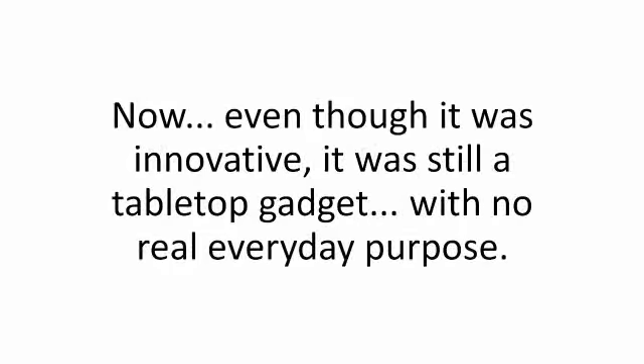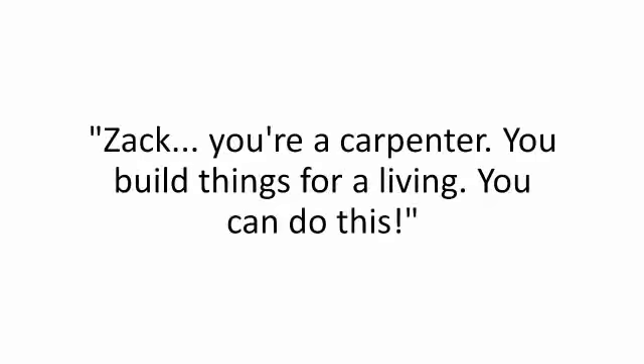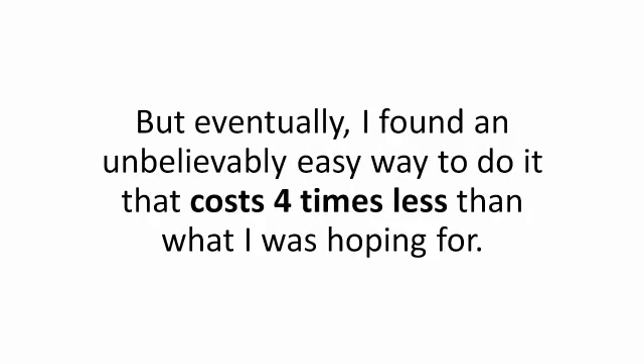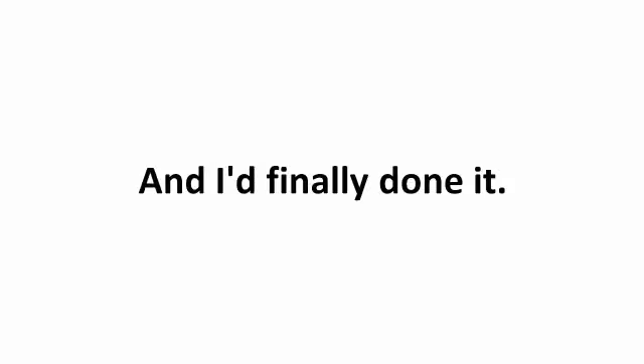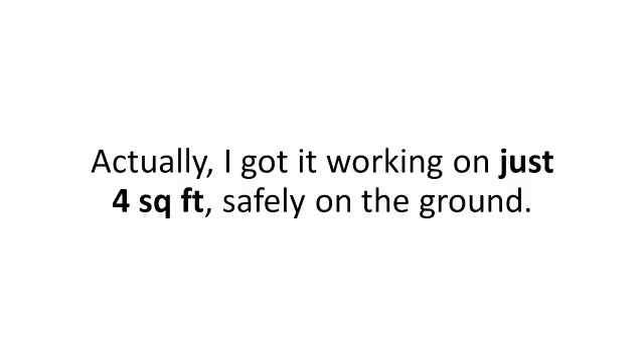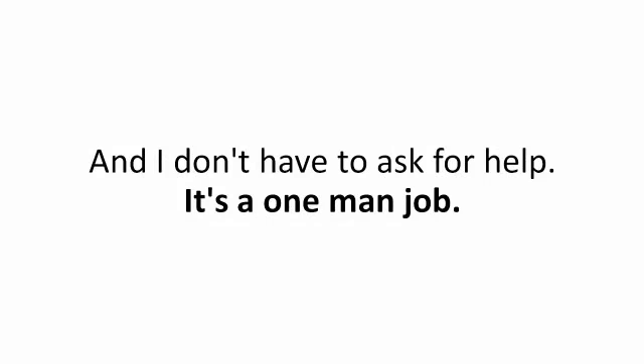Even though it was innovative, it was still a tabletop gadget with no real everyday purpose — it had to be full-scale to actually make a difference. So I thought to myself: Zach, you're a carpenter. You build things for a living. You can do this. It took me almost a year to get my design ready, but eventually I found an unbelievably easy way to do it that cost four times less than what I was hoping for. I got it working on just four square feet, safely on the ground. And best of all, it's not set in place — if I need to move the system, I just pick the rack up and place it wherever I want. It's a one-man job. No worries, no maintenance, no headaches.